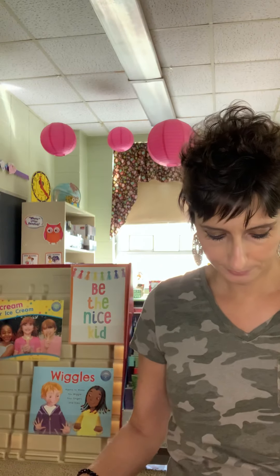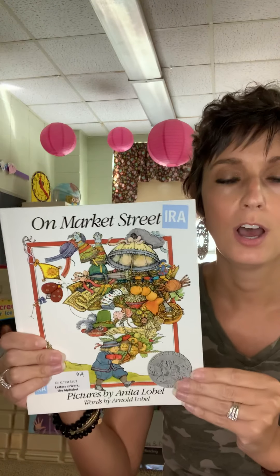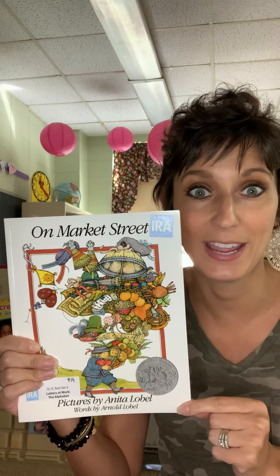Boys and girls, as we read that story, were you able to predict or think about the letter that would be on the next page? As you read these ABC stories with me, you can think about the ABC song and that will help you remember the letters that will be next in our story. On Market Street — thank you for listening. Have a great day.